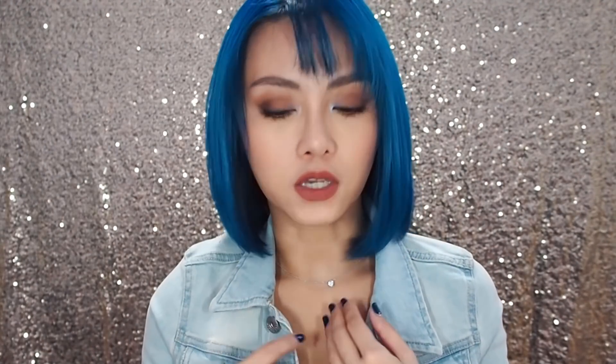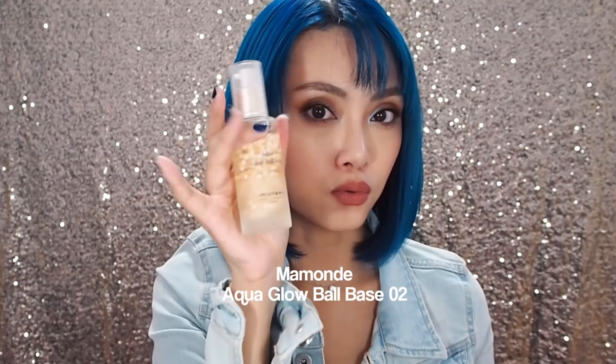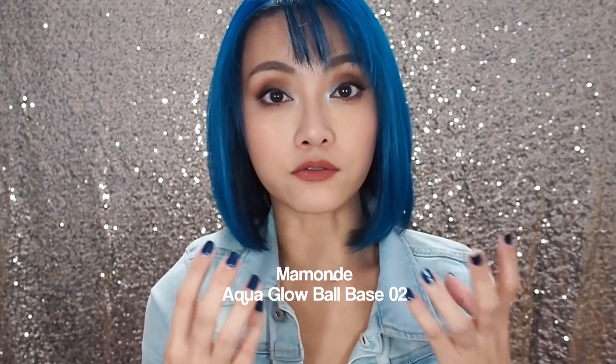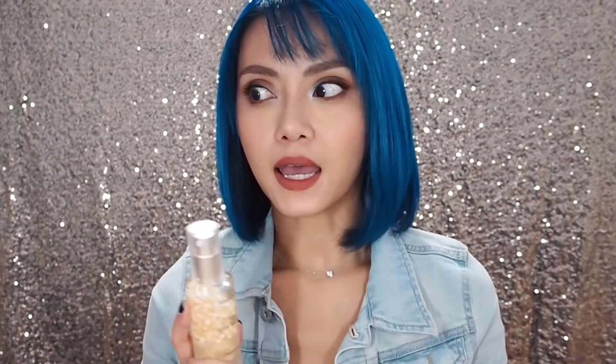Those of you who've followed me for a long time know that I'm not big on primers in general. I've always been of the opinion that if you need a primer to make your foundation work, you're probably using the wrong foundation for your skin. Having said that, I have been really enjoying the Mamonde Aqua Glow Ball Base No. 2 — this is the one with the gold legs in there. It is very hydrating, very smoothing, and feels almost like a tacky lotion. For someone like me whose skin gets drier and drier as the day progresses, it's been really good for helping makeup cling on a bit longer. I noticed that matte foundations tend to look fresher for longer, and cushion foundations also seem to last a little bit longer.